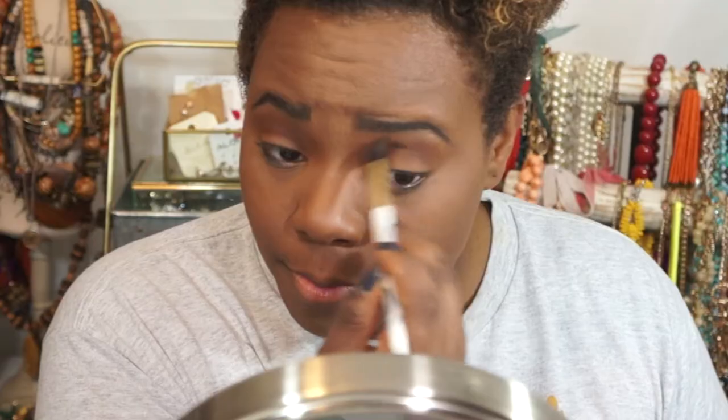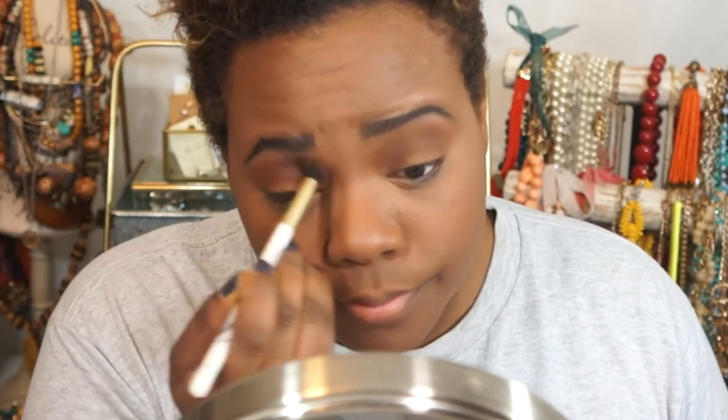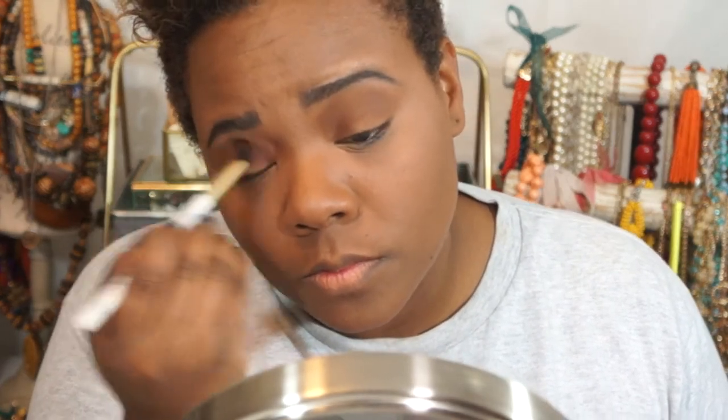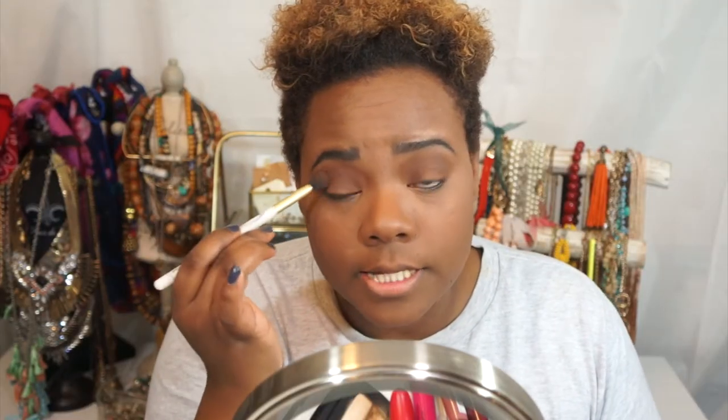I tend to not have as much lid space — I don't have a huge chunk to work with, and I think I have semi-hooded lids. So how I apply eyeshadow is a little different based on knowing my eyelids. I'm still learning how to really make my eyeshadows pop more and learning blending techniques. I'm trying to really get that color into the outer V just because I want that to really pop.